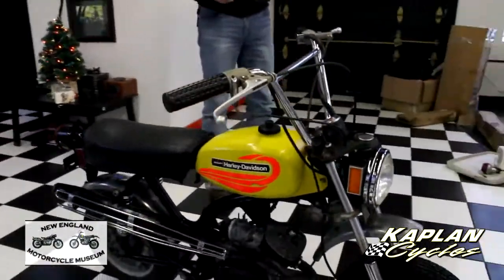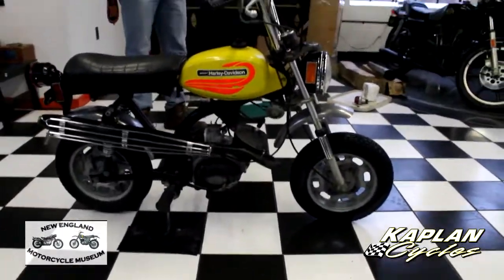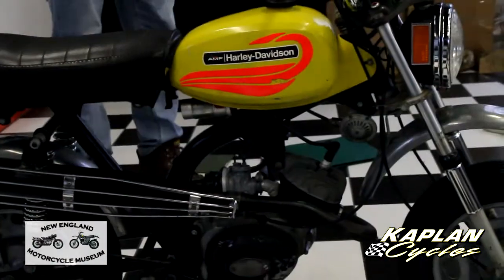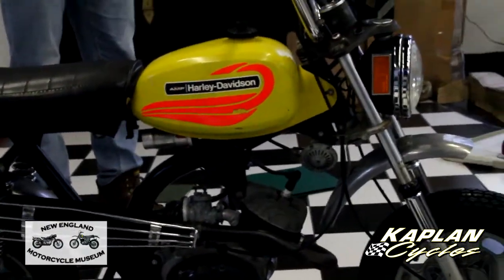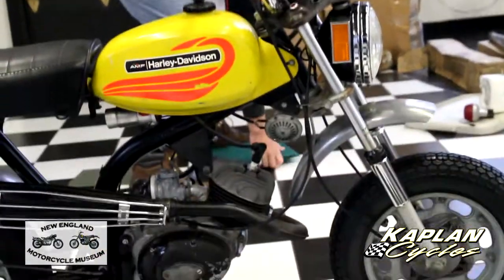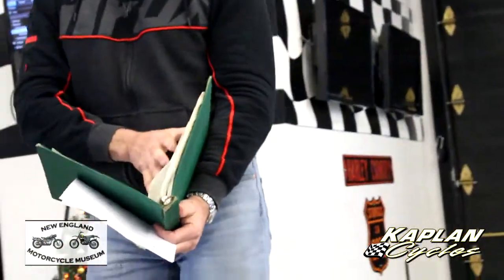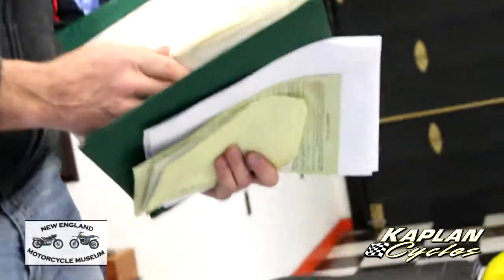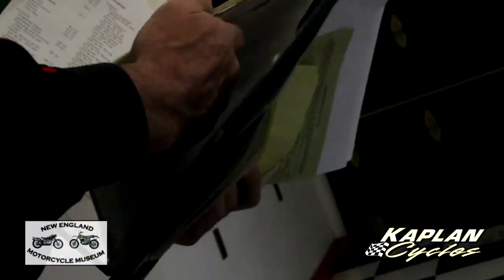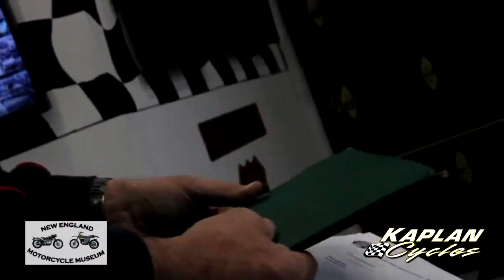Only 8,000 of these were produced — it was a one-year model for the US only. Most of them got destroyed by kids who rode them into the ground. This one has original Pirelli tires and original paint. It's got the full-size 140mm headlight, so it's street legal — you can ride it at night. It's got the taillight on it. In addition to the receipts and the title, we also have the original 1971 manual for the motorcycle, which is a pretty cool thing to have.